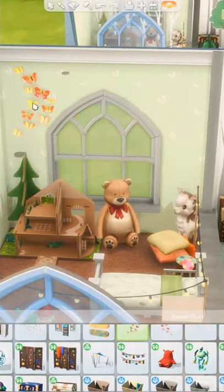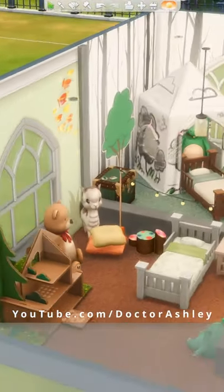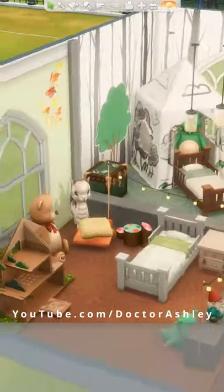What do you think of this idea and did you sleep in a toddler bed when you were a kid? Let me know in the comment section and don't forget to check out my YouTube channel for even more Sims 4 builds.